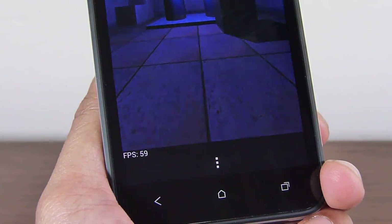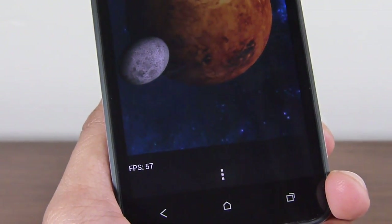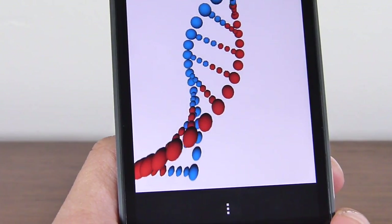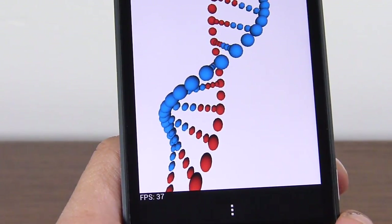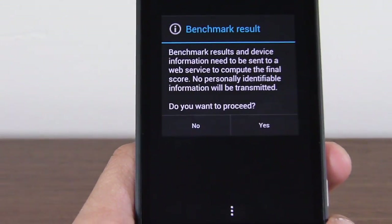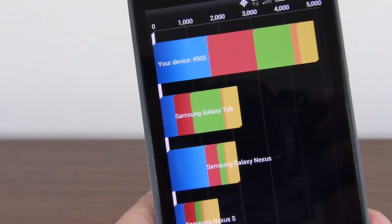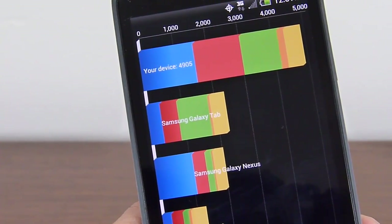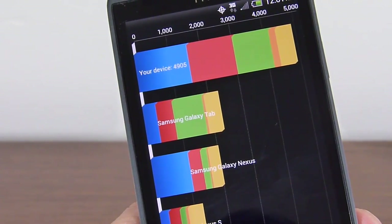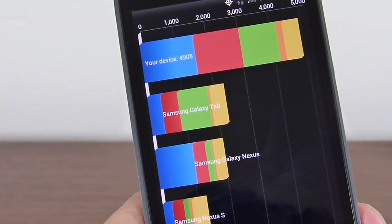The next test is running approximately 59 frames per second, which is something you notice with a lot of high-end smartphones. The last one comes in at 37 frames per second — a lot slower than the rest. The total score this time is 4,905, and as we said it ranges between 4,900 and a little bit under 5,100 across several runs. Still very respectable, beating out previous handsets — you can see the Galaxy Nexus right there below it, same with the Galaxy Tab, and the Samsung Nexus below that.